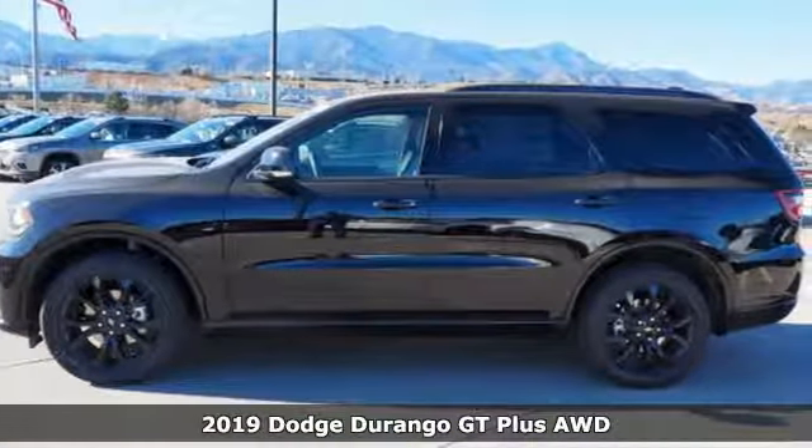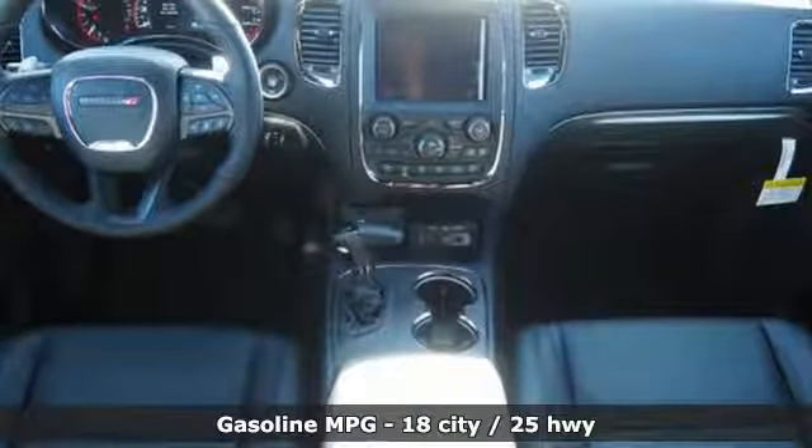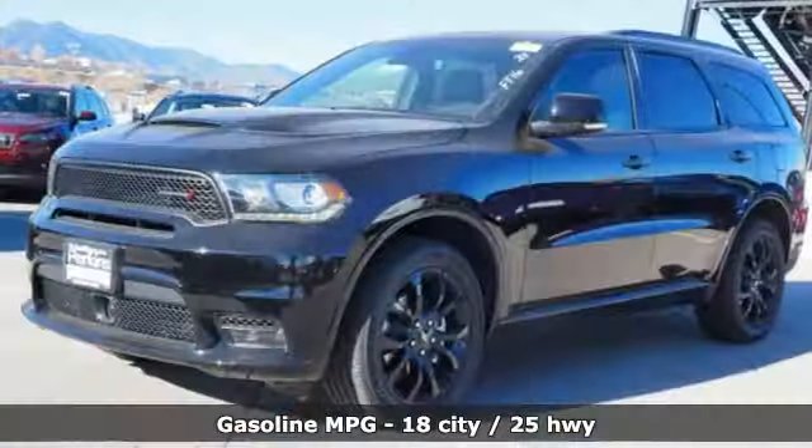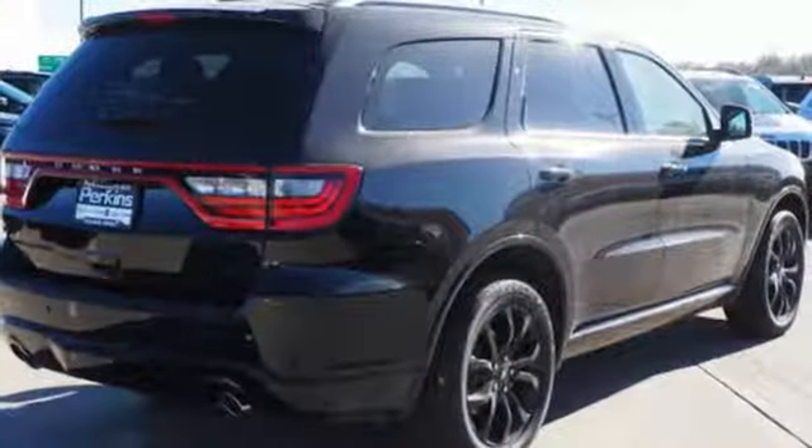Features include streaming audio, doors and push button start proximity key, heated bucket seats, configurable instrument gauges, and auto dimming mirrors.